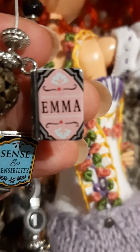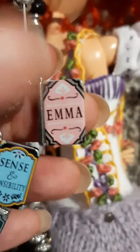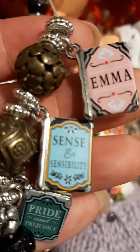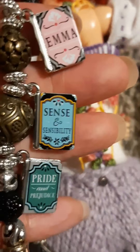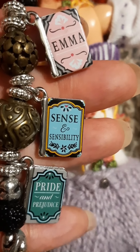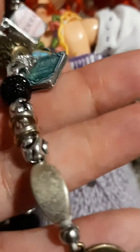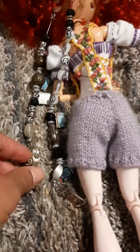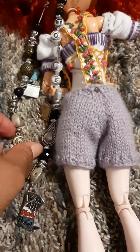I'm also a huge Jane Austen fan — my other favorite book series are on this side: I have Emma, Sense and Sensibility, and Pride and Prejudice. I love the books and the movies, from the old black and white ones to the new ones. And I like steampunk, so I have a steampunk heart there too. Those are my pull strings, with some random beads mixed in as well.